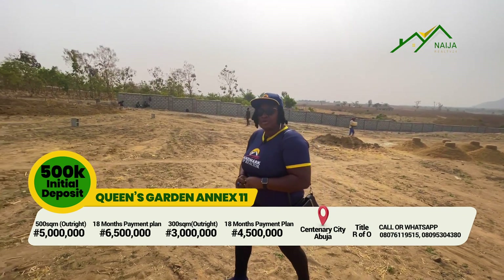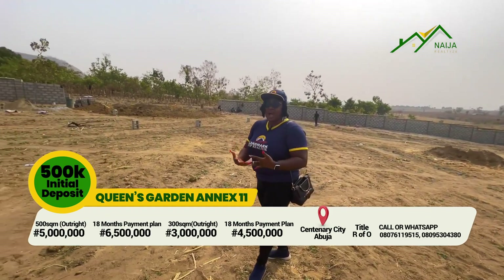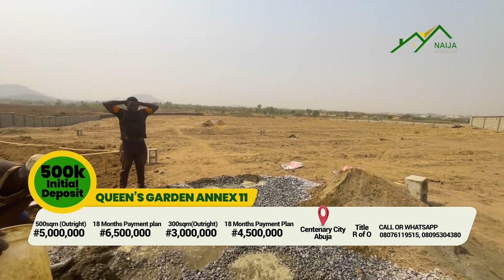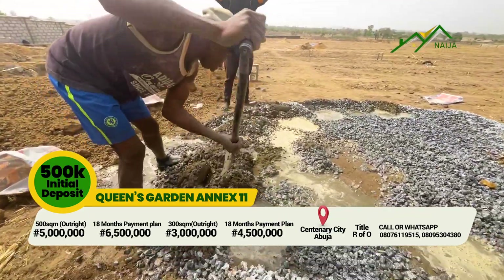Trust me, from what I've known, when it comes to Abuja property, Kuja remains one of the locations that is beginning to be highly sought after. So for you as an investor, I want to tell you that this particular location is a place for you to invest right now.